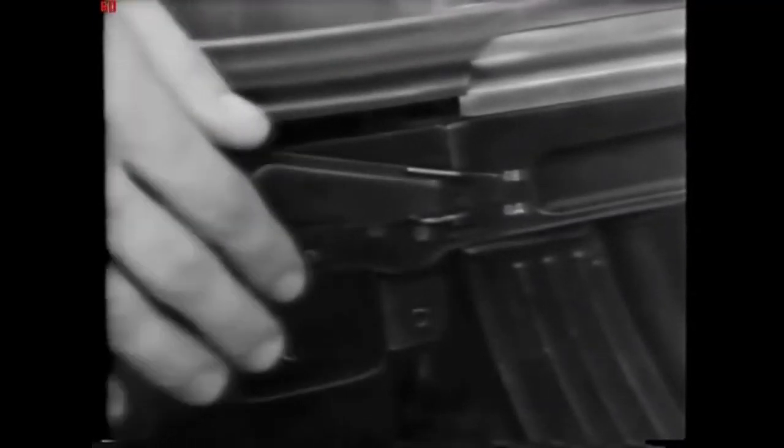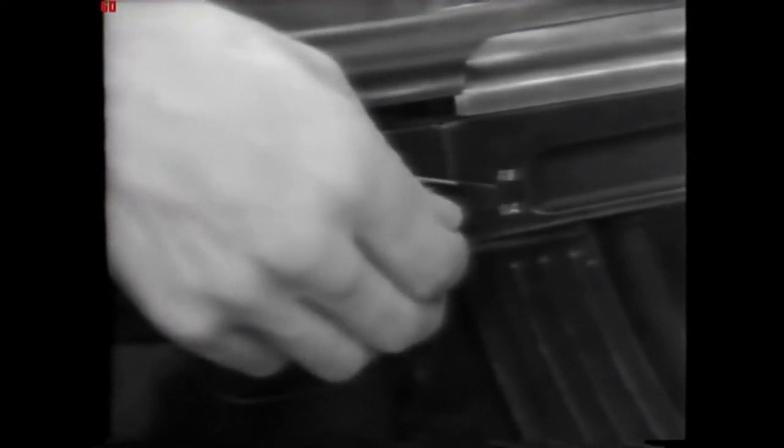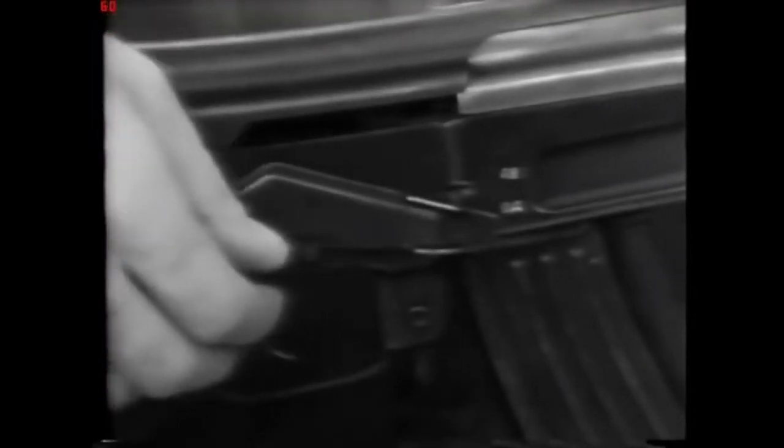Gentlemen, the cyclic rate of fire of the AK on this setting is approximately 600 rounds per minute. By moving the selector down to the last notch, to the marking OA on the receiver, you have semi-automatic fire, necessitating a pull on the trigger for each shot fired.